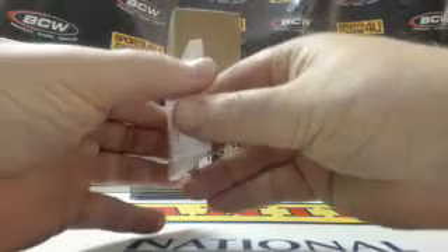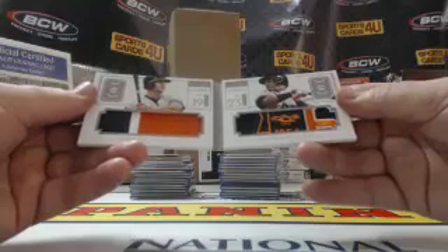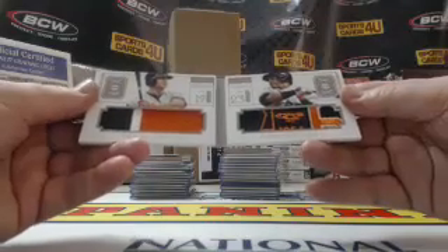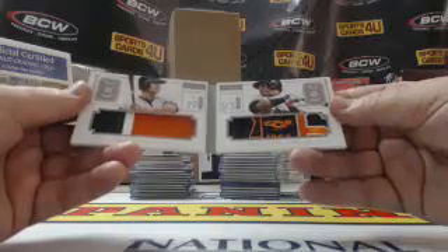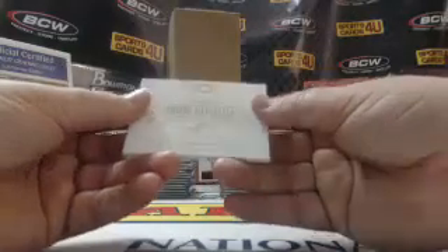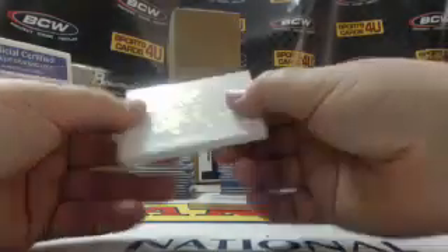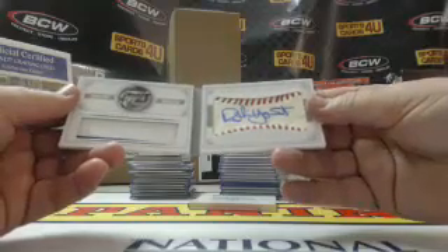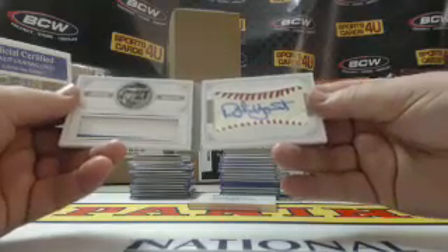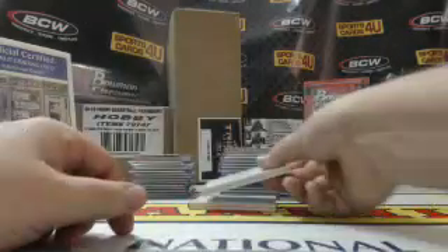Four of ten combo materials — dual patches: three-color for Chris Davis and a logo patch for Nelson Cruz. Wait — we got this guy laying in the weeds: three of five, sweet spot barrel autograph and a two-color jersey from Harvey's Wallbangers — Robin Yount.